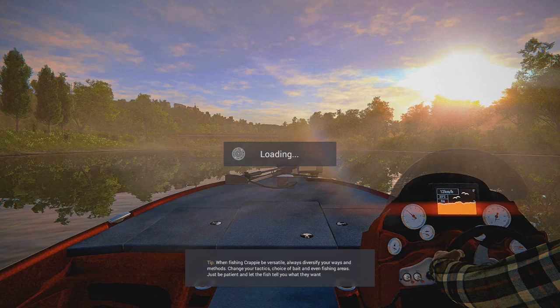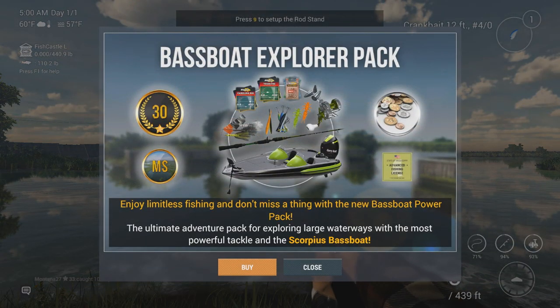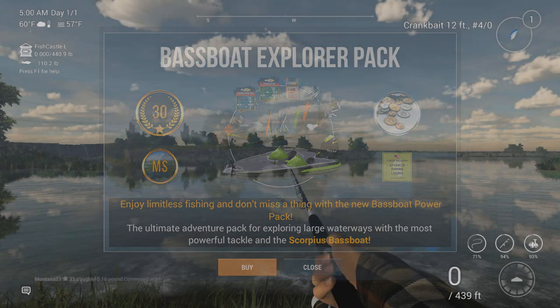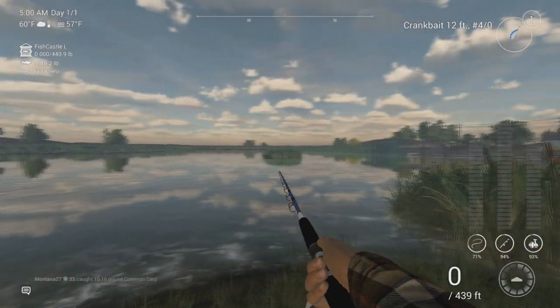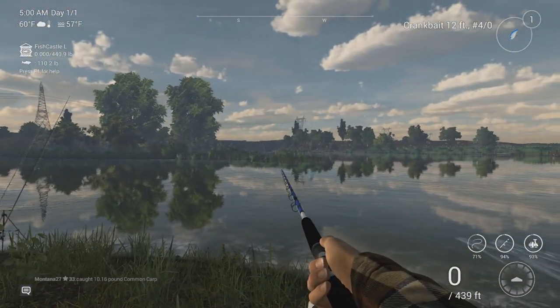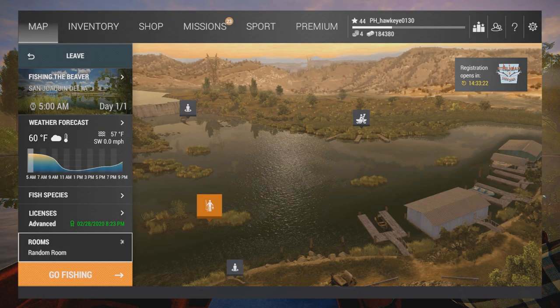We are heading into a peak, so this should be a perfect time. My understanding is the white sturgeon will also bite really well at night, so I don't know if that's going to call for another episode — we'll see. There's somebody already here, so I'm going to go ahead and go to a private room.